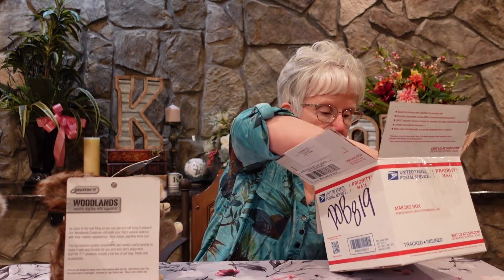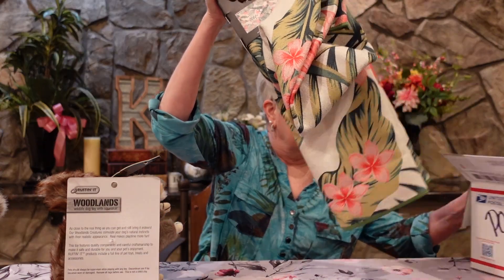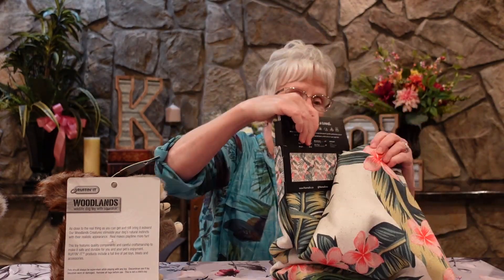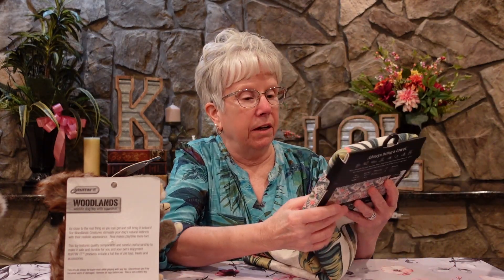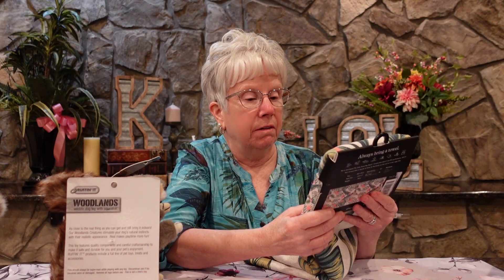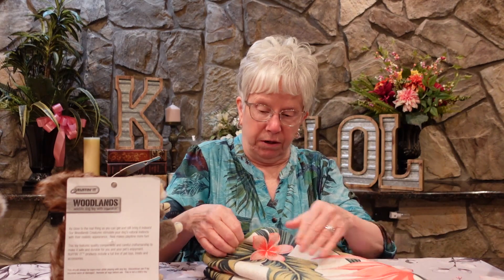Oh and there's one more thing. Well this is cool. It's called Nomadix — the only towel you need. It's great for the beach, travel, swimming, camping, boating, surfing. It's quick dry, super absorbent and packable. So this would be great for the bug out bag.